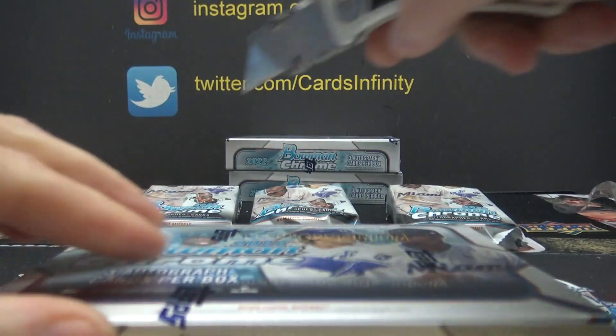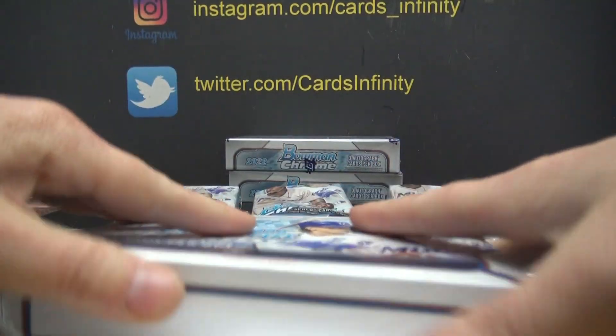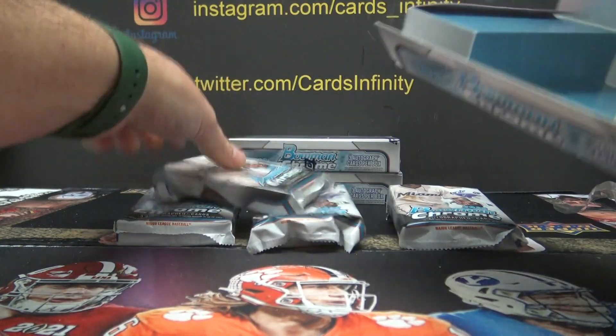I think Light comes out Wednesday. Now Light, you can find autographs and the colors, but it doesn't guarantee the autograph part.